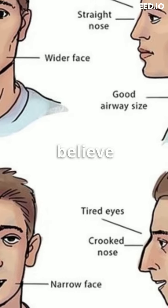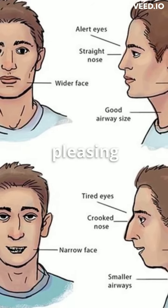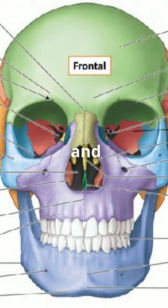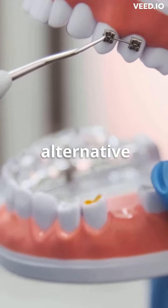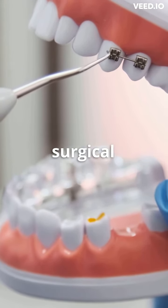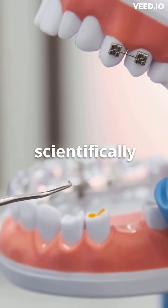Advocates of mewing believe that it can gradually reshape the facial bones to create a more aesthetically pleasing appearance. Mewing may improve the shape of the jawline, cheekbones, and chin, and also prevent issues like bad bites, sleep apnea, and jaw joint pain. While mewing is considered an alternative or complementary approach to traditional orthodontic or cosmetic surgical treatments, its effectiveness and safety have not been scientifically established.